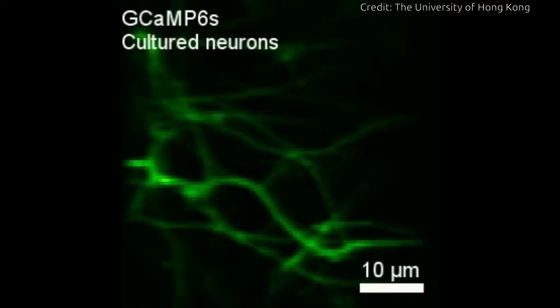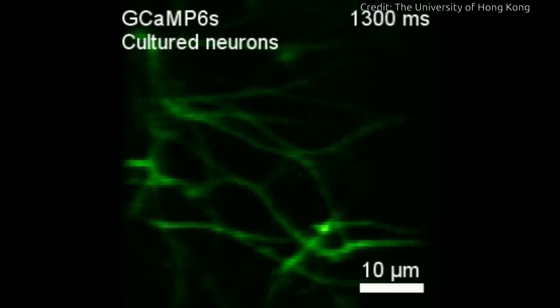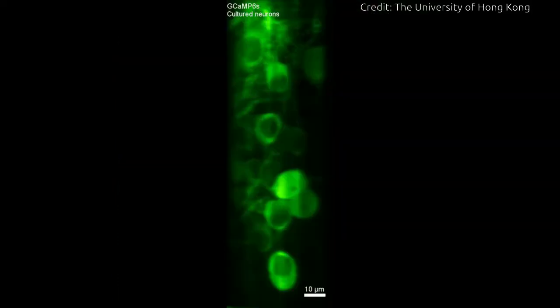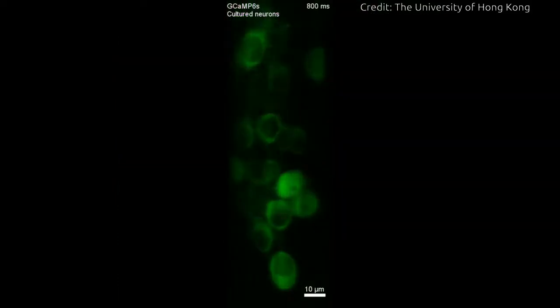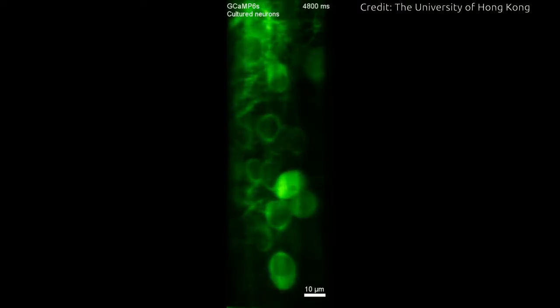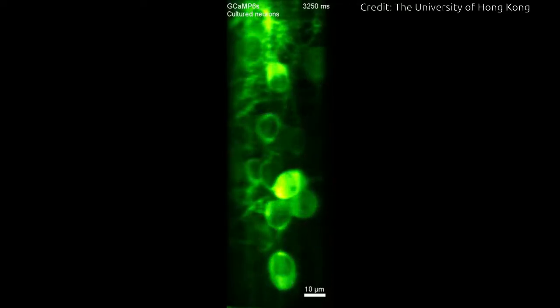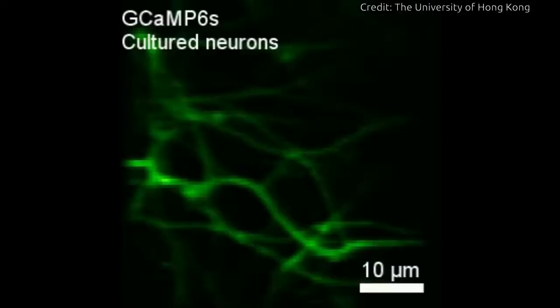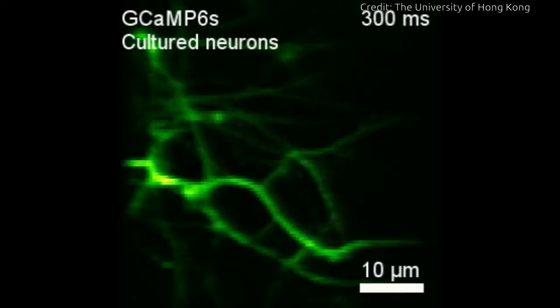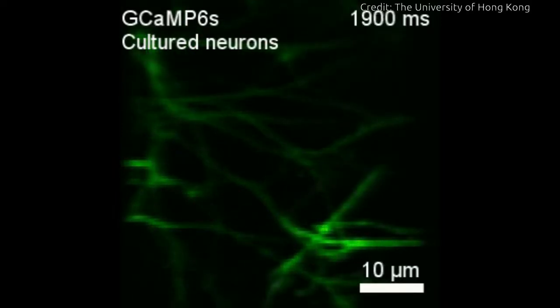To probe the genuine electrical signals that pulse between the neurons, the team inserted a biosensor into the neurons of the mouse brain. These engineered proteins light up or fluoresce whenever a voltage signal passes through the neurons. The emitted light is then detected by the microscope and formed into a 2D image that visualizes the locations of these voltage changes.